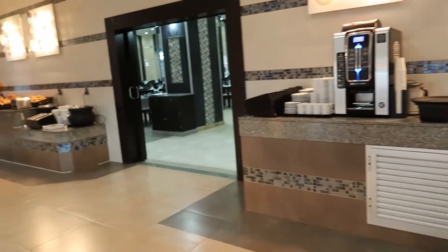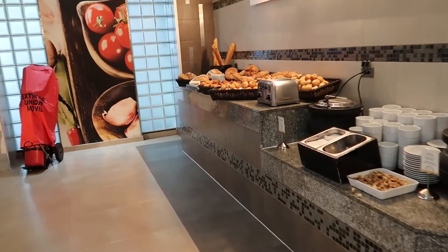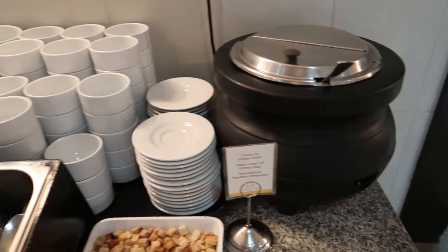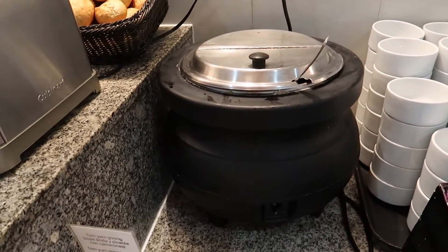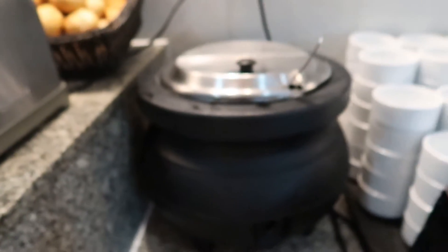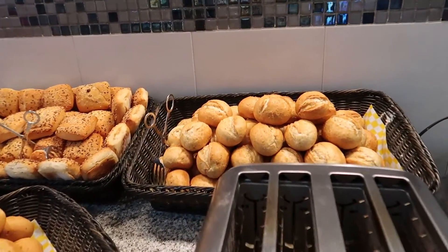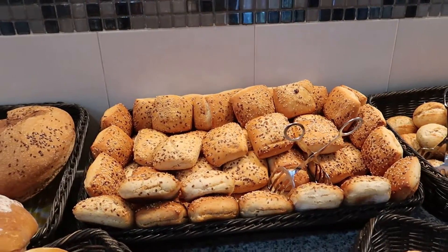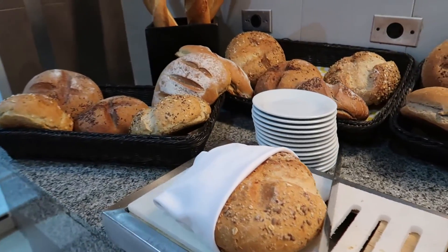Continuing along, over in the corner is the bakery station and also the soup station. Today we've got an Indian cream of tomato soup in the cooking pot and also a tom yum soup. In this cooking pot here we've got all kinds of different dinner rolls — multi-grain, white, like a 12-grain — and some loaves as well. You can use the cutting board to cut up a fresh piece of bread for yourself.